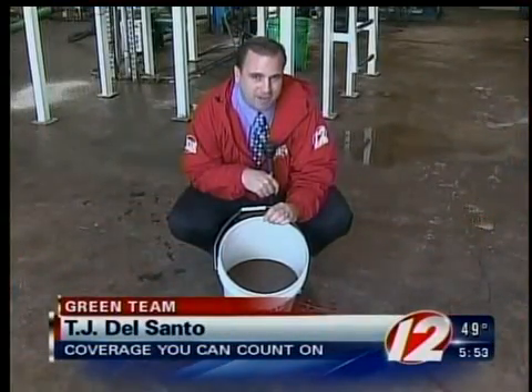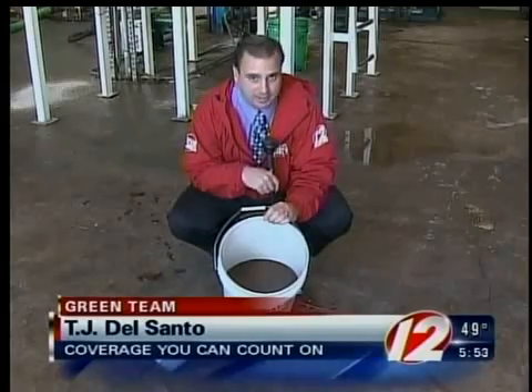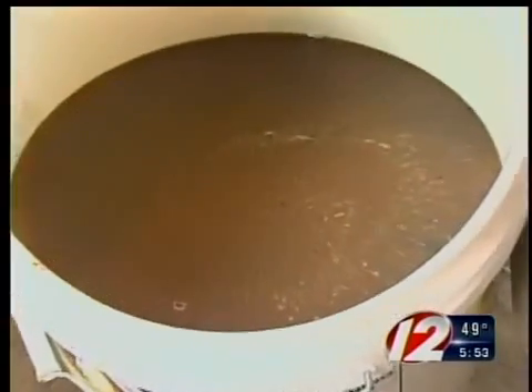If you deep fried your turkey in vegetable oil this Thanksgiving, don't just throw that oil out. You can recycle it so that it can be made into diesel fuel. Frying turkeys for Thanksgiving has become increasingly more popular, but what should you do with the grease?